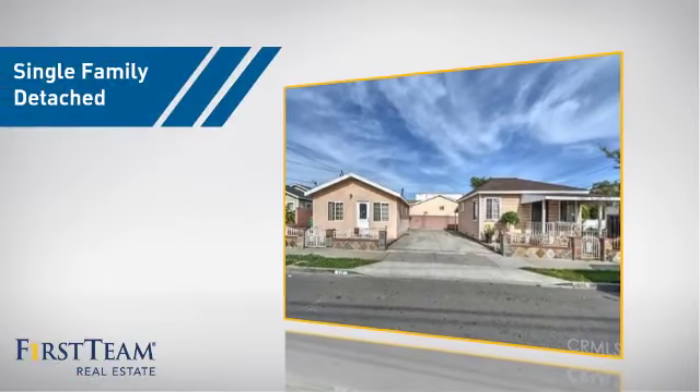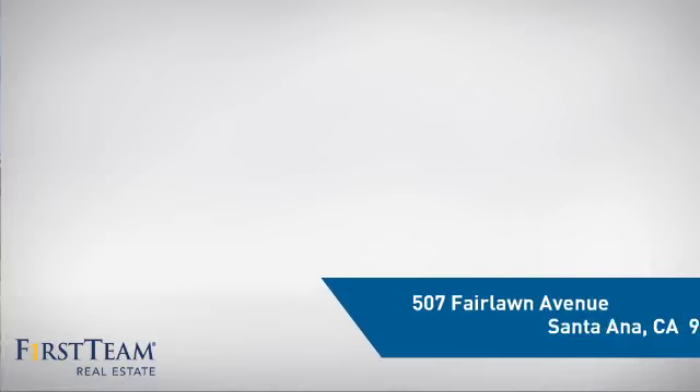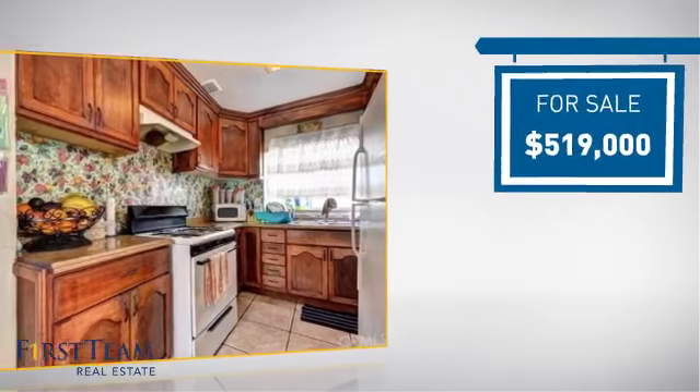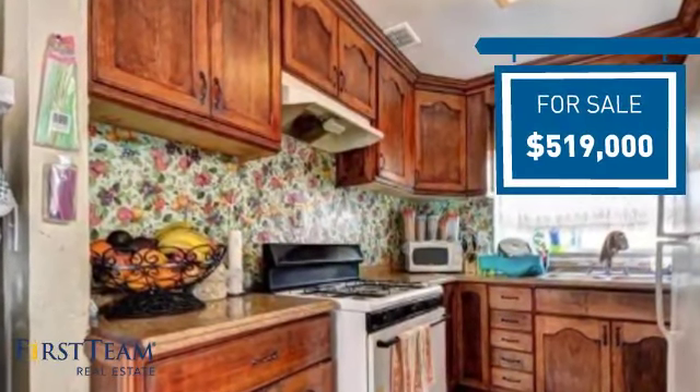This home is a great choice for those looking for comfort, convenience, and the privacy of their own home. It's located in the Santa Ana area, currently listed at just under $525,000, and it offers an excellent value for the area.